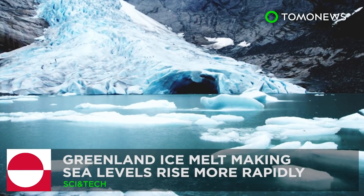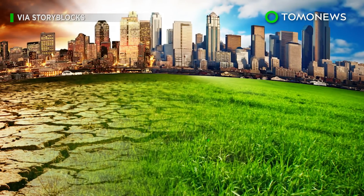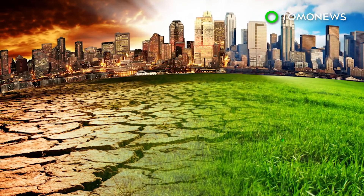Ice melting from Greenland's ice sheets may cause a rapid increase in sea levels. It's no surprise that humankind is running against the climate change clock, but dire changes may come sooner than expected.